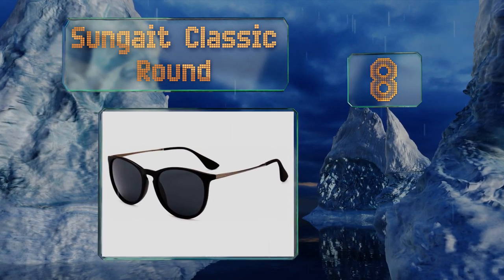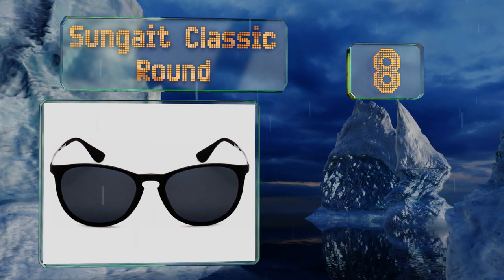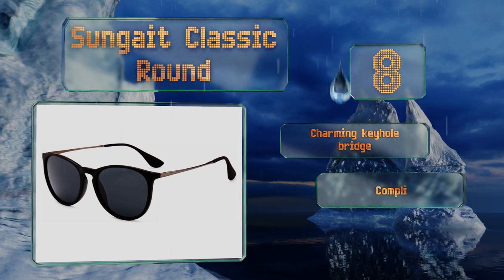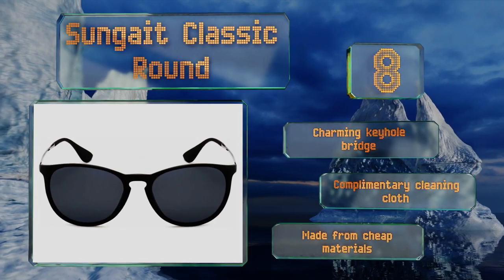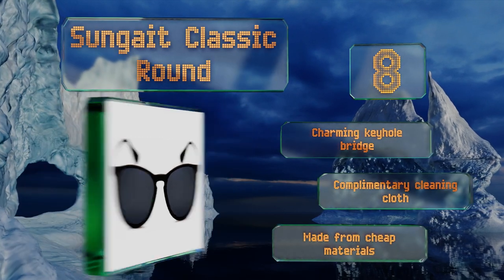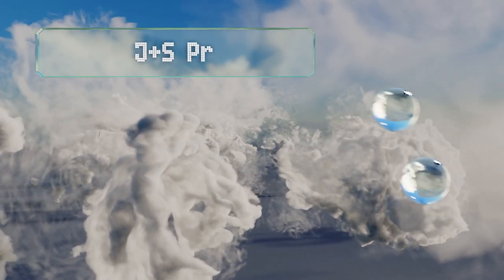At number eight, with their generously sized vintage shape and mysterious smoky tint, the chic Sun Gate Classic Round are a glamorous selection that appear more expensive than they actually are. They're also covered by a lifetime breakage warranty, which is unusual for this category. They feature a charming keyhole bridge and a complimentary cleaning cloth, however they are made from cheap materials.